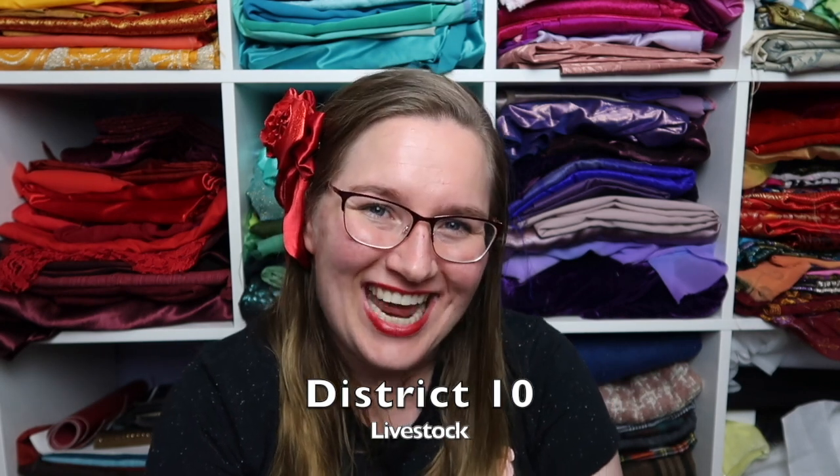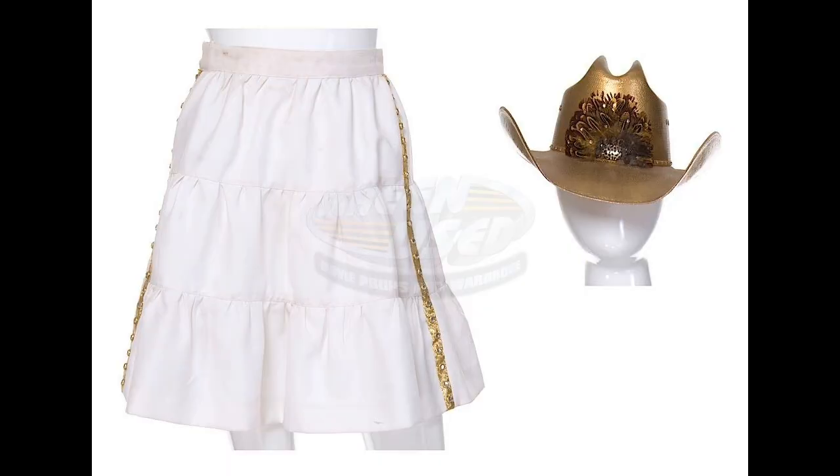Moving on to District 10 — livestock, or as we like to call it, cheap party cowboy and cowgirl. I couldn't find any full-length pictures of these two in their costumes because I think the actors burned them, they look so ridiculous. The only thing I could find was this plastic-looking gold hat and the skirt the girl wore. From what we can see, it's a white outfit with gold detailing on the front in the shape of a classic cowboy look — a glamorized cowboy in gold and white. Very likely a capital stylist would use metallic elements within a costume, however there's nothing about these costumes that says it was made in the capital and appeals to the capital audience. It just looks like a bad Halloween outfit.